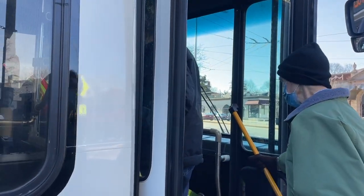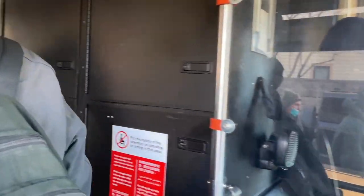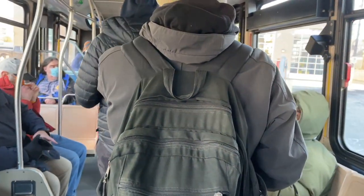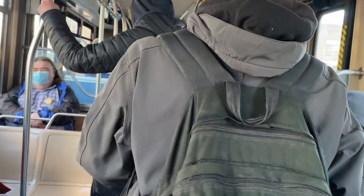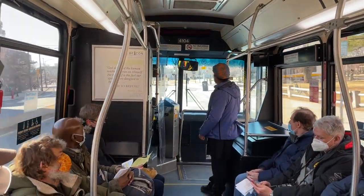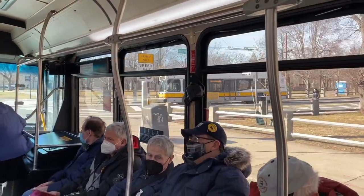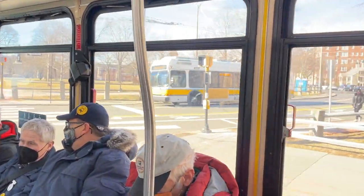And now for the boarding of the trackless trolley. We cruised down Massachusetts Avenue, where the trolley buses perform pullouts to the car house.